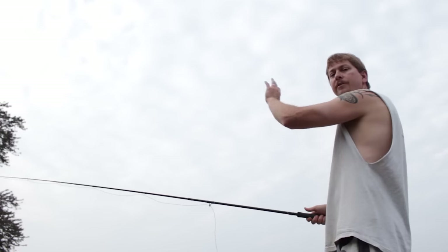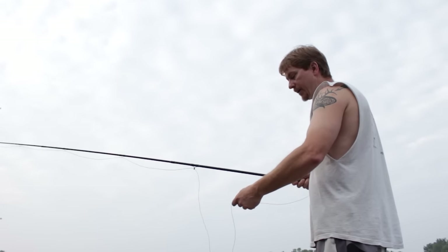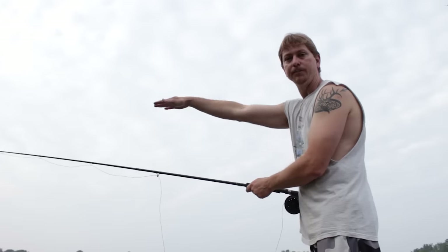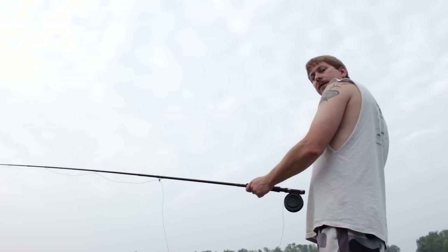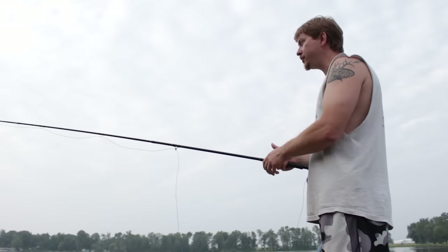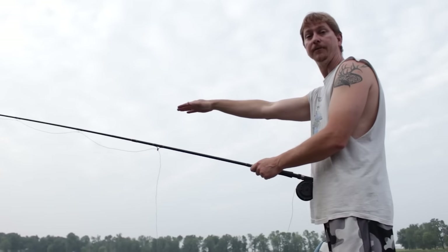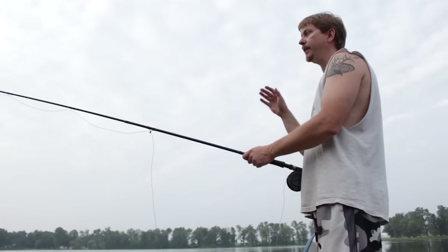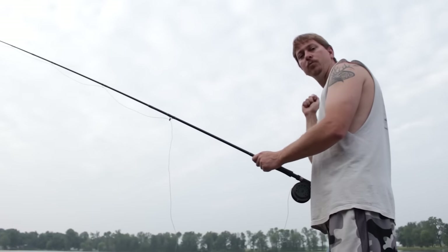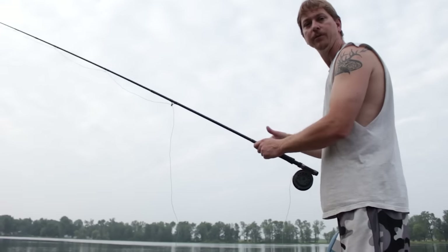Now as you start to feel that line load up with weight, go ahead and start stripping out a little bit of line as you start to go on your forward cast, so it can actually pull that extra line out a little bit further. Bring it back, wait for it to load up, start to go forward and strip out just a little bit of line as you do it and let it take that out. Now as that line starts to get further out and you've got more line you're working with, it's going to take longer between each cast. You'll have to wait for all of that line to travel and load up on the rod before you start redirecting it.